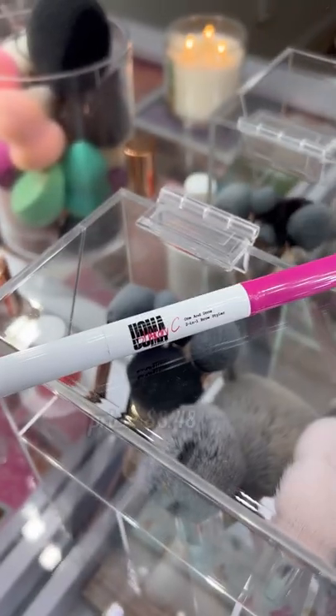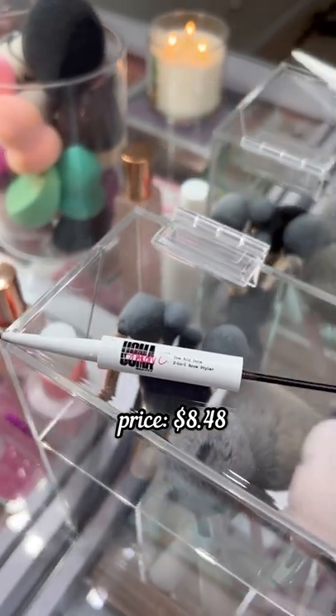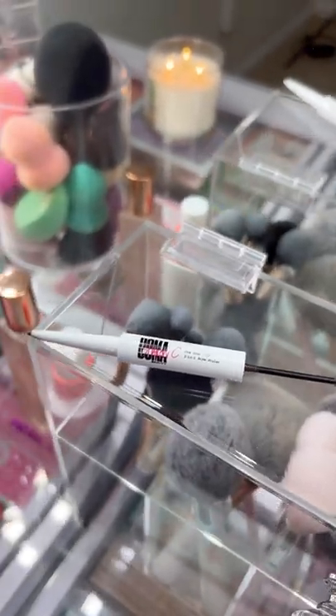This brow product from Omah Beauty is a must because it's a two-in-one — you get a brow pencil on one side and a brow gel on the other, and it's just under ten dollars. It's so good.